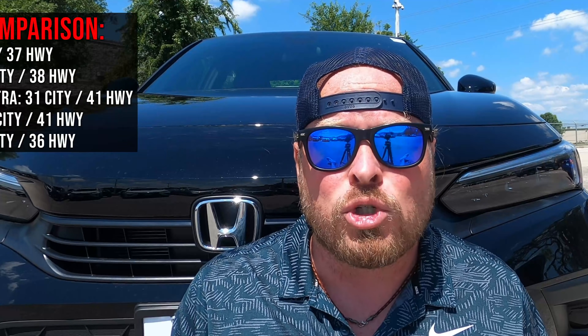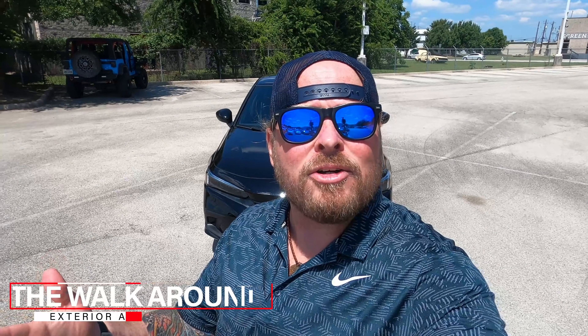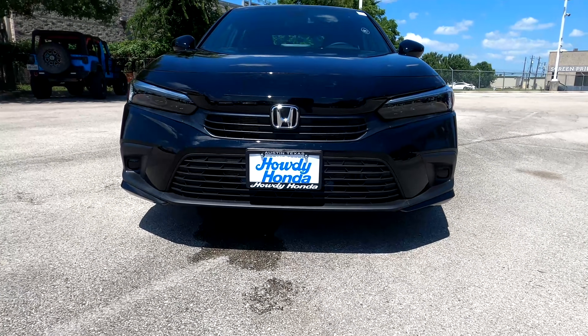Now that we've compared the 2021 and 2022, I want to talk about competitors out there in the market. I'll throw something up on the screen so you can see how this car stacks up against the competition. Let's do a walk-around and talk about what's different from 2021 to 2022, so you can really understand what you're paying for. I'll start at the front of the car, where you'll see most of the changes.